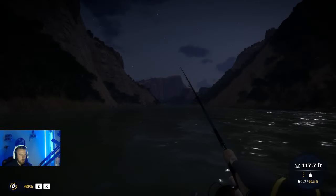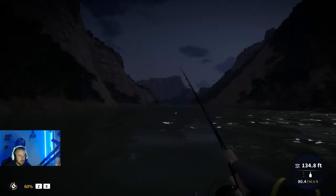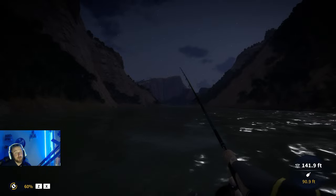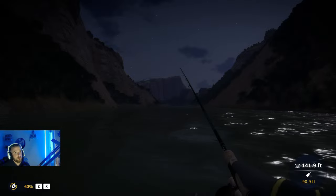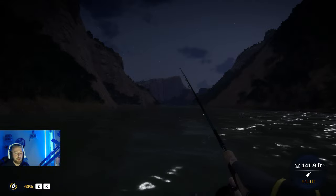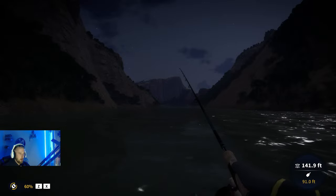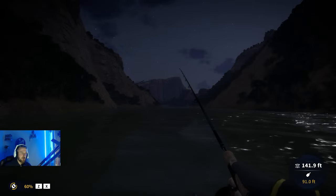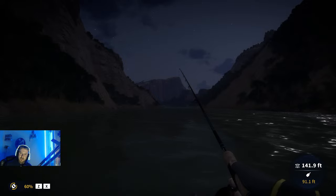Welcome back to another Call of the Angler video. In today's video we're going to be getting out onto the brand new South Africa reserve, checking out the right hand side river, looking for potential new diamond catfish locations, largemouth yellowfish locations, and mottled eel locations. We're going to cover the majority of this right hand side and see what we can bump into in one nighttime cycle on multiplayer. If you enjoy this kind of content, consider subscribing and joining our Discord — link in the description.